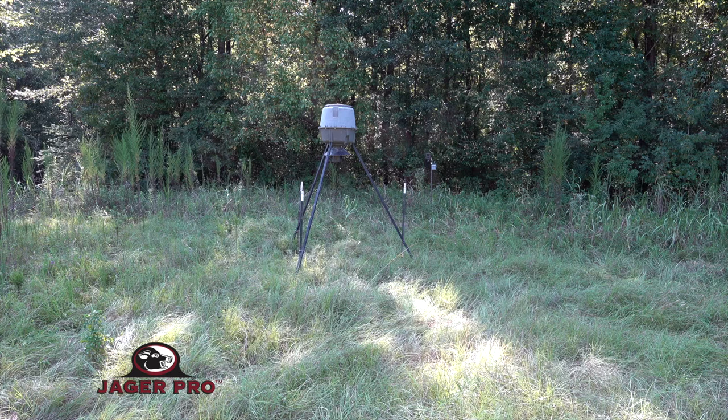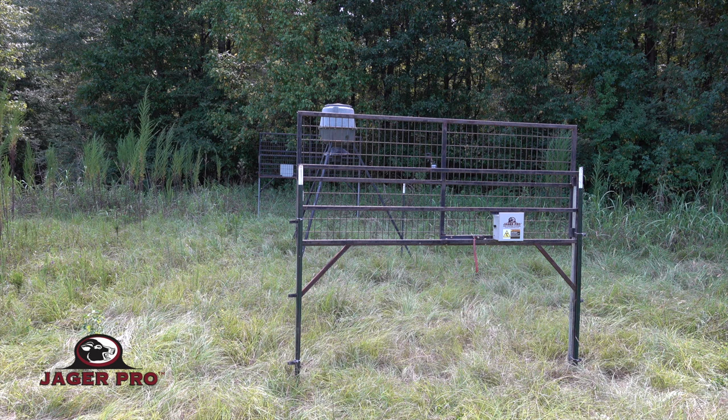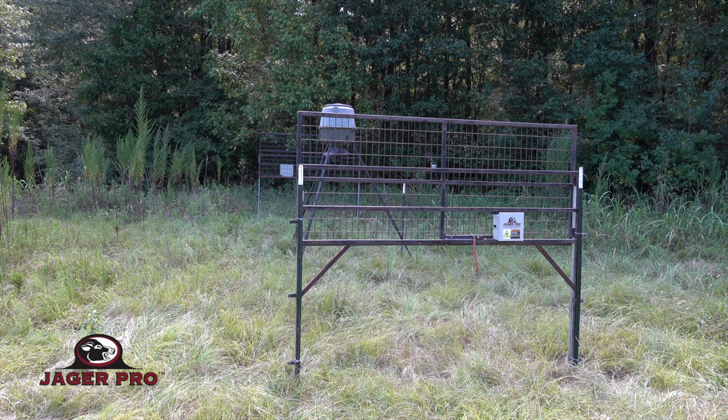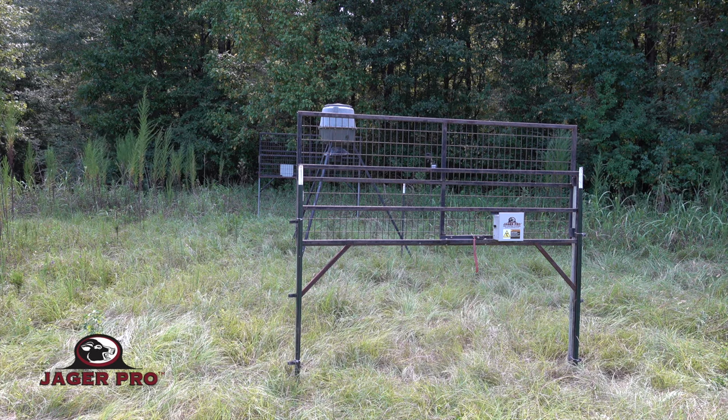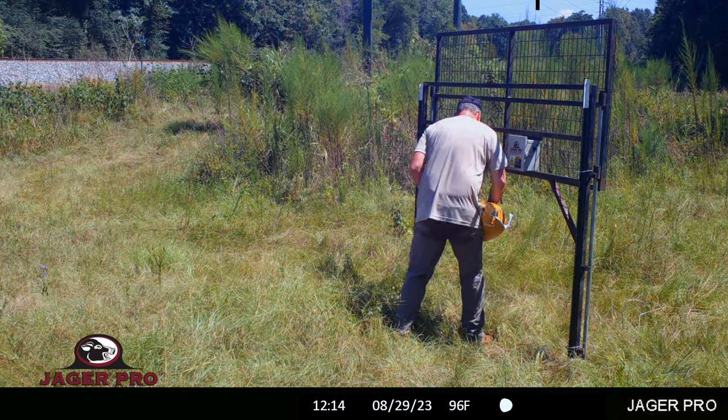I have a commitment this weekend to be out of town, so I arrive the next morning and install both gates to speed up the process, even though I'm not certain of the number of pigs in my target package yet. Notice the railroad tracks on my left as I bait through the gate threshold.